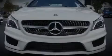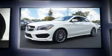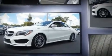Sensibility and practicality define the 2016 Mercedes-Benz CLA class. With fewer than 5,000 miles on the odometer, this vehicle combines dashing good looks with great efficiency and utility.